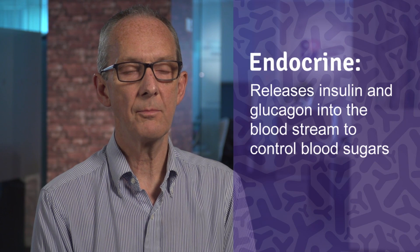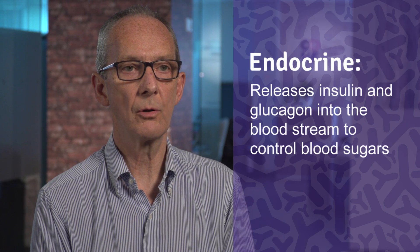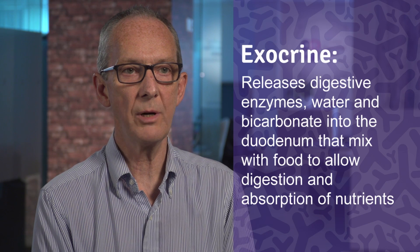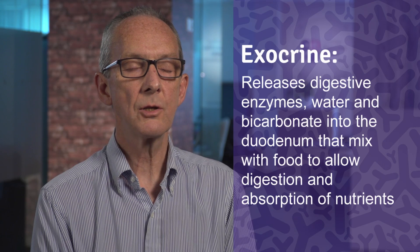It actually encompasses a number of different functions. Part of it is what's called the endocrine pancreas — it's an endocrine gland that produces insulin and glucagon. These are hormones that control blood sugar levels. What we're going to be talking about today is more about the exocrine pancreas, which is the part of the gland that secretes fluid and other proteins and other things into the gut to help the small intestine digest food after we've eaten it.